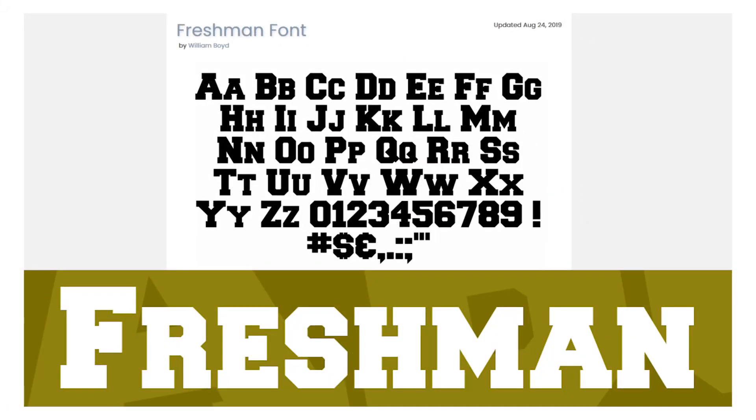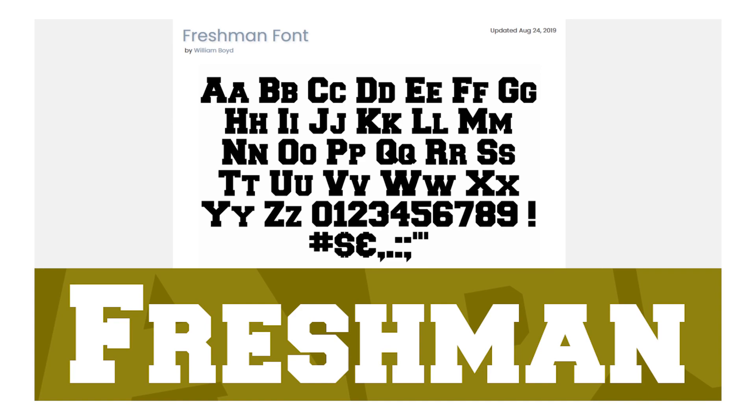Number six: Freshman. A straightforward, college-style font with wide, bold letters.